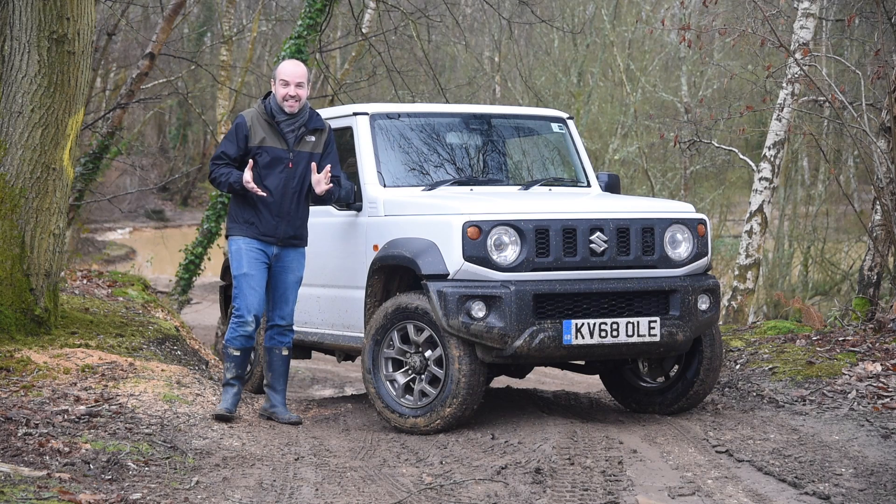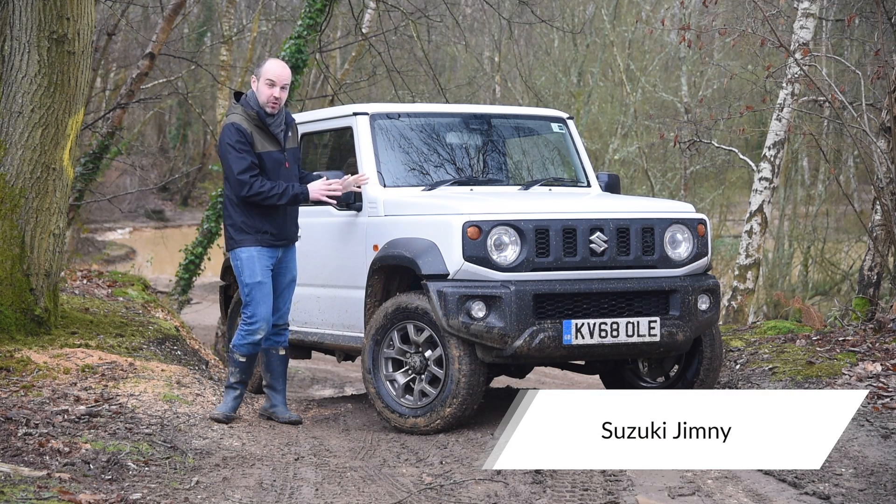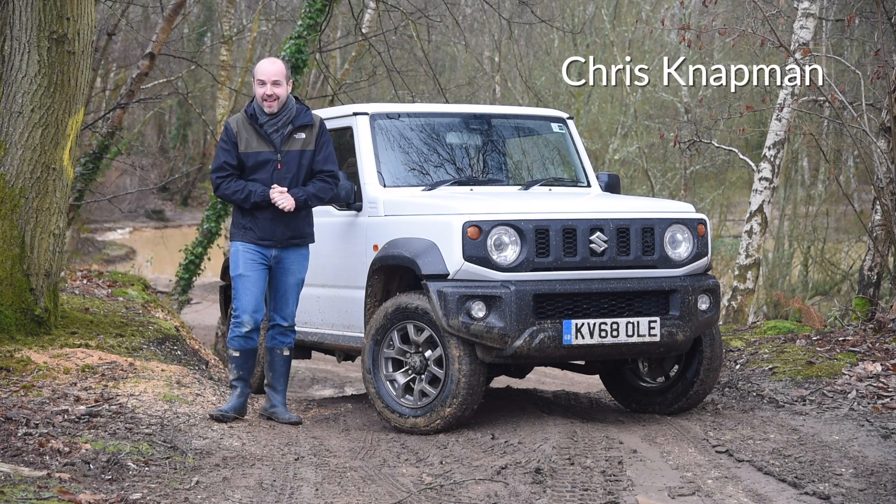This is the Suzuki Jimny and isn't it just the coolest little thing? However today we don't want to concentrate so much on what it looks like as what it can do, and for that we need a place like this.